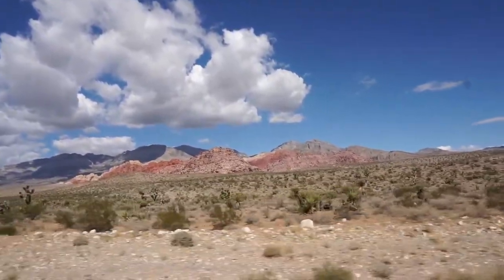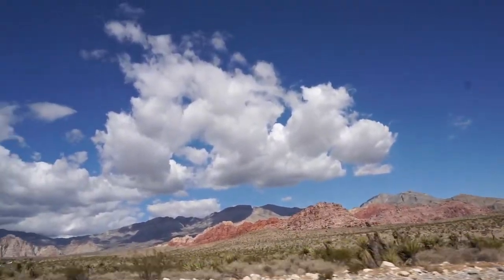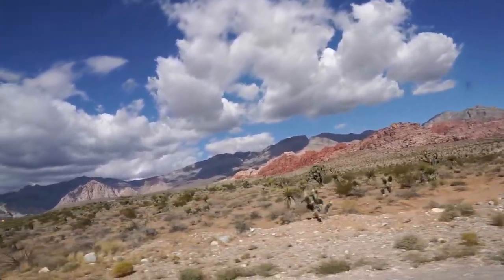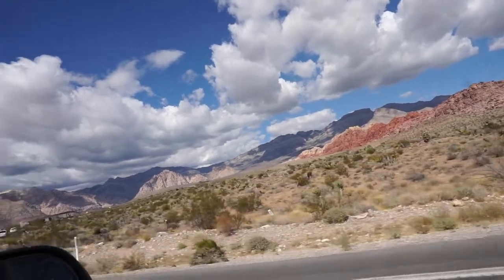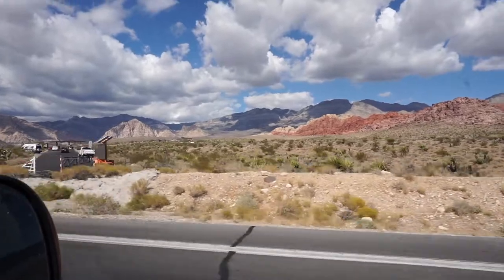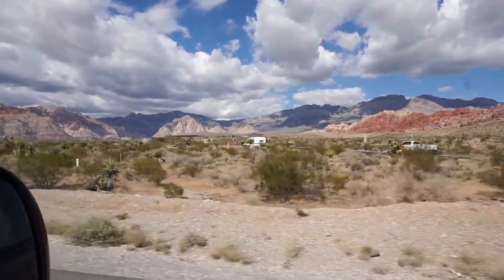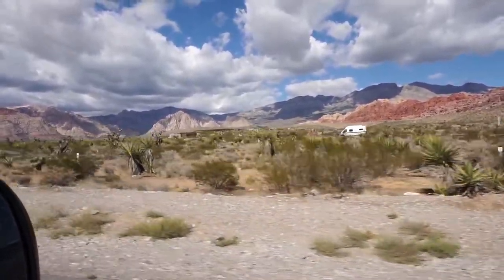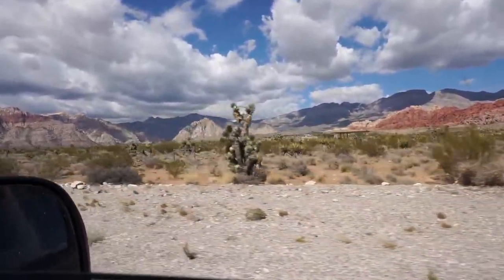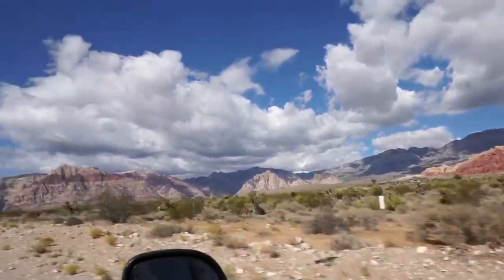So outside apparently we have Joshua Trees, which I had no idea they were out here. It's not that I regret going to Joshua Tree National Forest — it's that you didn't necessarily need to go there to find some Joshua Trees. Also we almost killed a bicycle. They're apparently also known as Josh Trees, according to Chris.